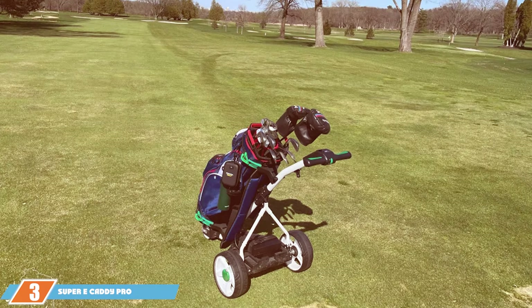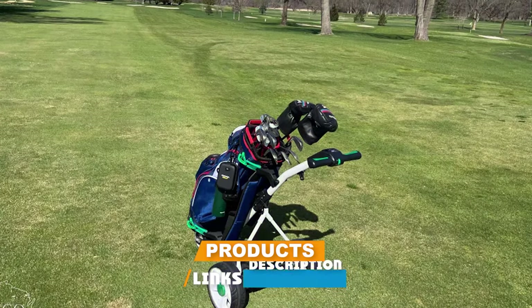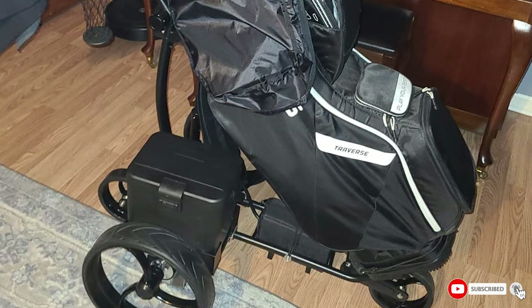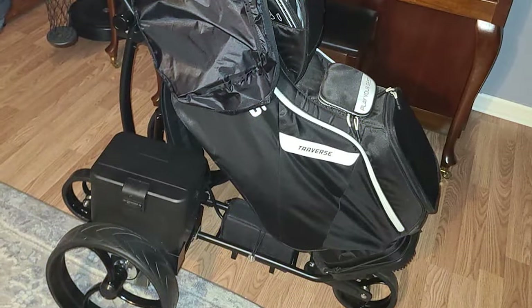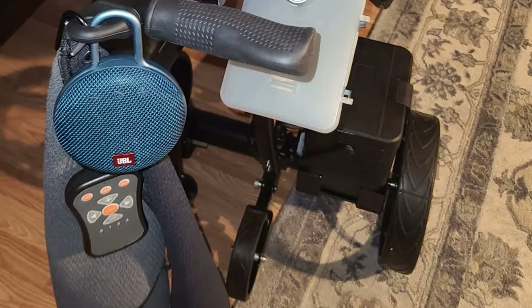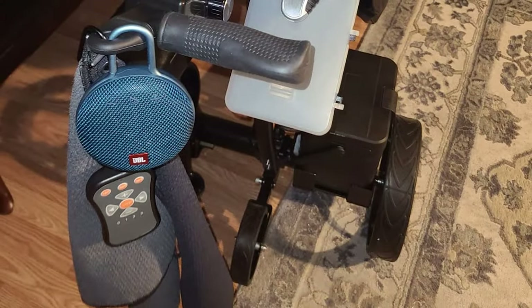Number 3 on our list is the Super E Caddy Pro Golf Cart. This cart combines a classic design with modern features. Its design is both elegant and functional, featuring a timeless look that appeals to traditionalists. The build quality is top-notch, ensuring it can withstand the demands of the golf course. Usability is where the Super E Caddy Pro shines — it's incredibly easy to maneuver, making it suitable for golfers of all skill levels. Durability is not an issue here, thanks to its robust construction and high-quality components.